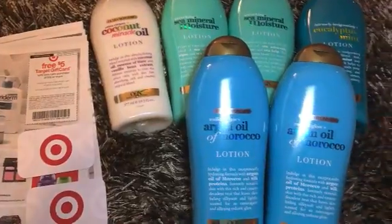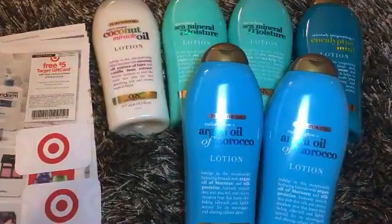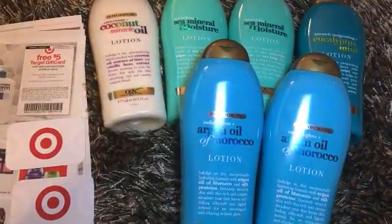There is also a 10% off on Cartwheel, which takes off $1.60. Make sure you use your Red Card for at least 17 to 20 cents off.